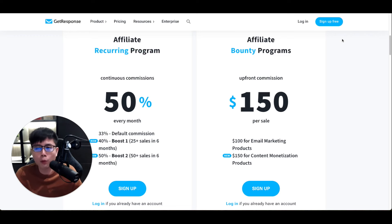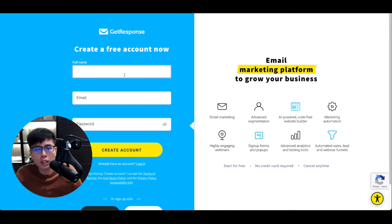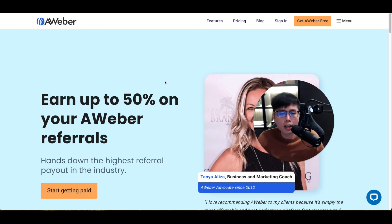You can sign up to become a GetResponse affiliate for free — simply click the 'Sign Up Free' button, fill in your details, and sign up to the affiliate program. Then you get your unique affiliate link that you can start promoting, and when people sign up to GetResponse you'll earn 33% up to 50% recurring commissions.